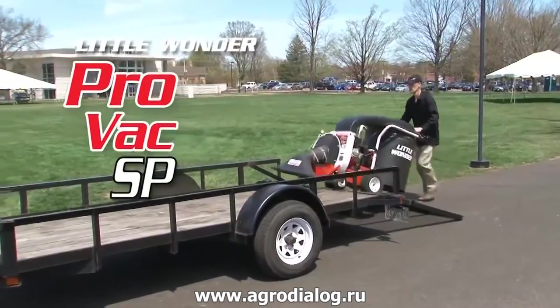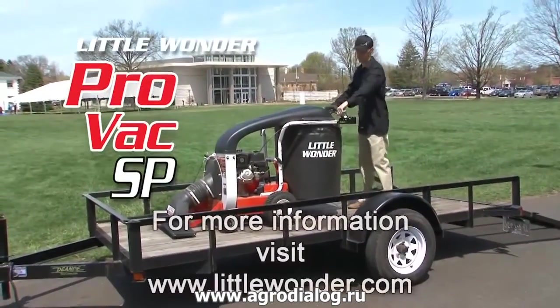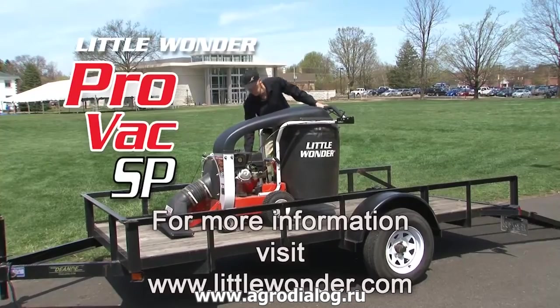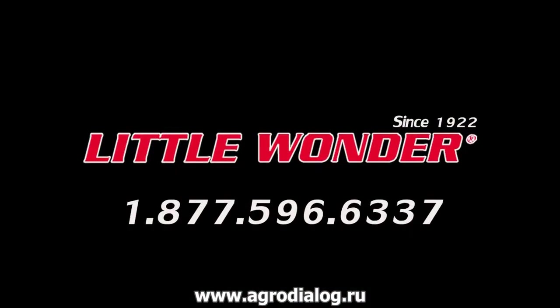Try the new ProVac SP and see for yourself why professionals demand Little Wonder. Visit littlewonder.com to locate a dealer in your area and request a free demo today. Little Wonder — the industry leader in commercial debris management equipment.